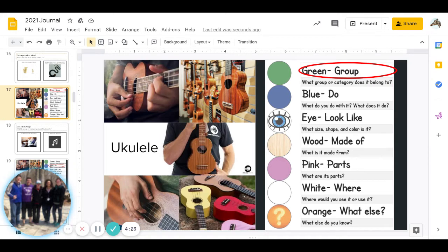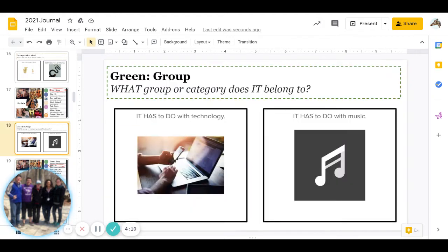Alright, let's get started. Today's word is ukulele. You may not know what that is, or you may have to look it up to finish this journal, but that's okay. First is green: what group or category does it belong to? Does it have to do with technology, or does it have to do with music?